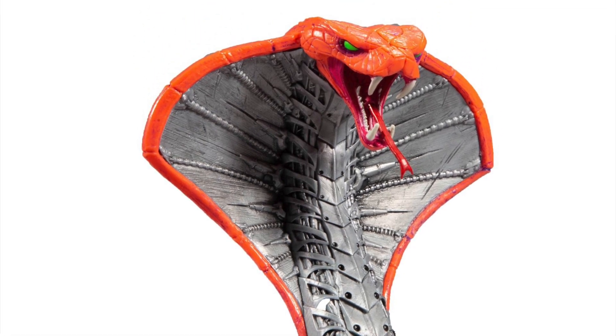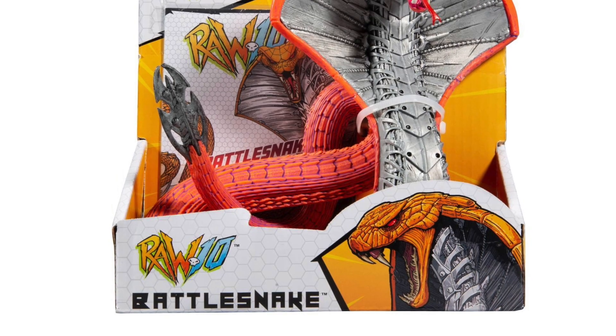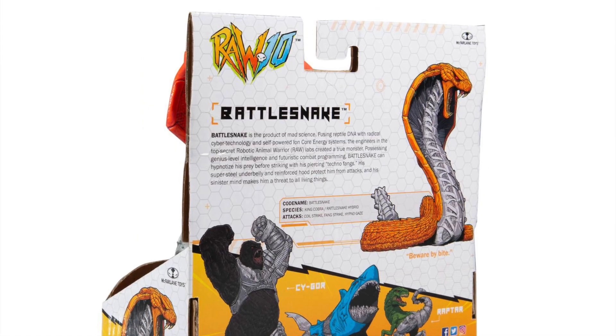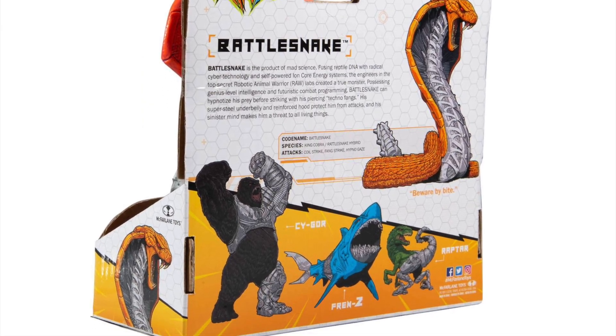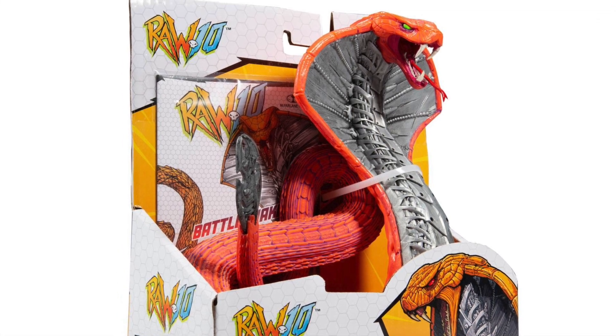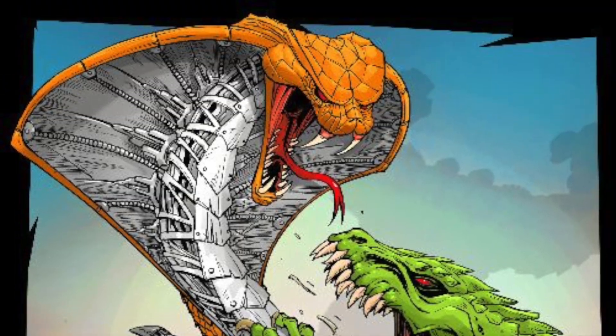Battle Snake looks really cool. The cool thing about this is you also get a mini poster. They did reveal what the box is going to look like, so it's a different type of packaging, which I think is pretty awesome. And you can see there is a little bit of bio in the back there. Here's some images of the box, and then you have a mini poster that comes with each figure.